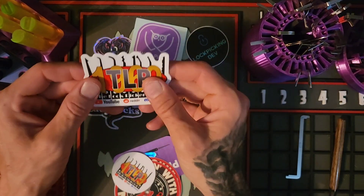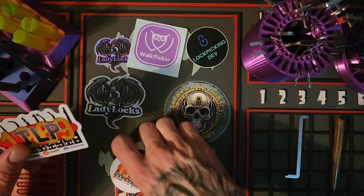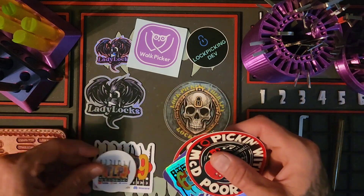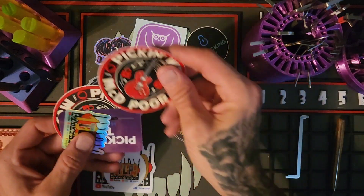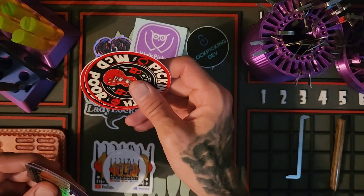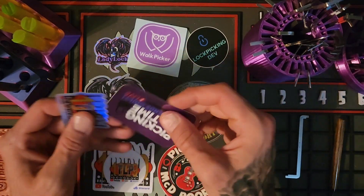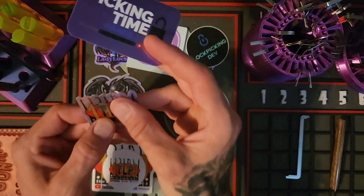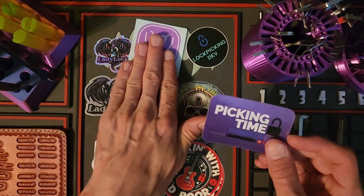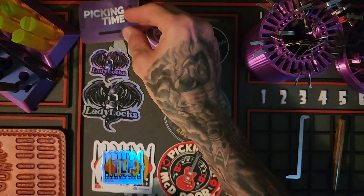Oh, look at this — a big Lock Picker 1969 one! I don't have one that big, I'm gonna hang on to that. Thanks buddy. A little mini one — nice. Jumbos, oh beautiful, thanks buddy. I don't think I have one of this size — I got the one down from it. Sweet. And then I wanted an extra Picking Time.